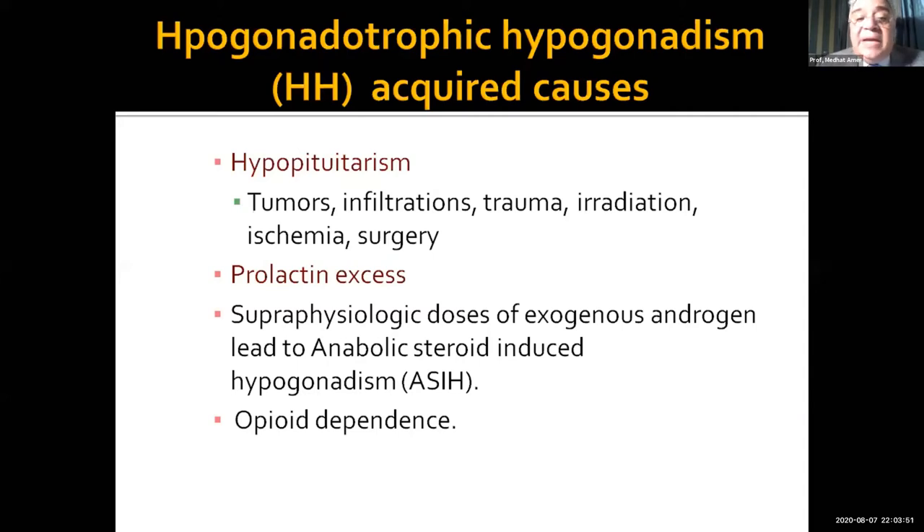And sometimes, which we can see very frequently nowadays, young people taking supraphysiological doses of exogenous androgens, leading to anabolic steroid-induced hypogonadism.